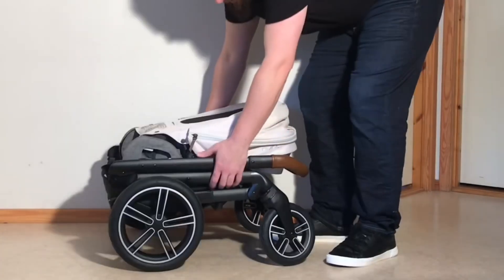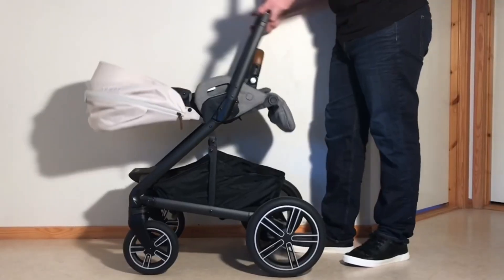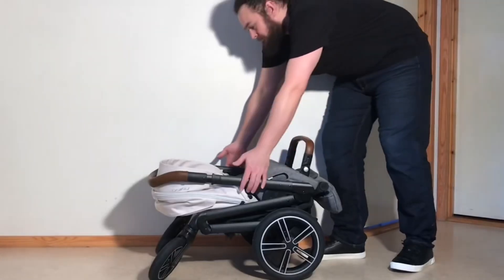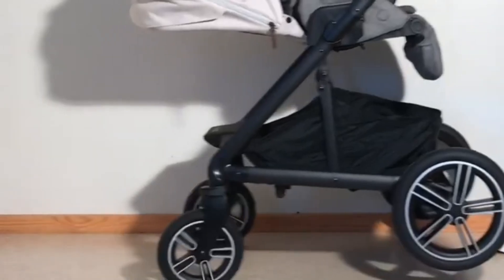Starting off with the Mix Next, the model clocks in at roughly 13 kilos and folds down to 76 by 60 by 42 centimeters with the seat attached. It can carry 22 kilos in the seat, and a little under 5 kilos in the underslung shopping basket.